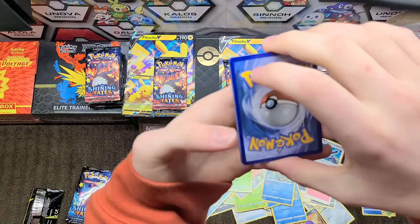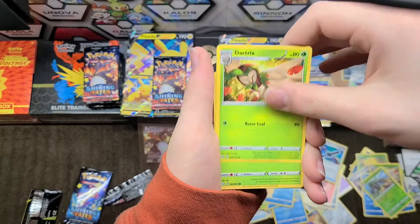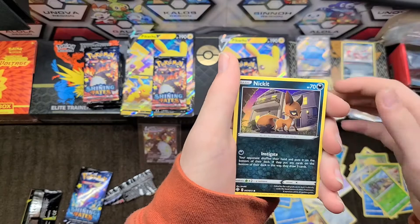I have a whole video series coming up where I opened a whole case of tins and got nonstop shiny luck. But so far in this case there haven't been too many shinies — very odd.